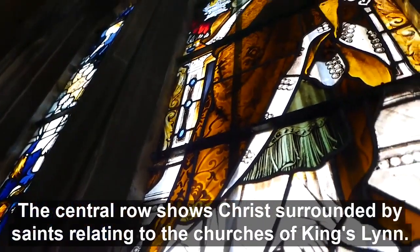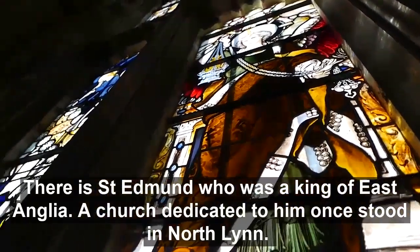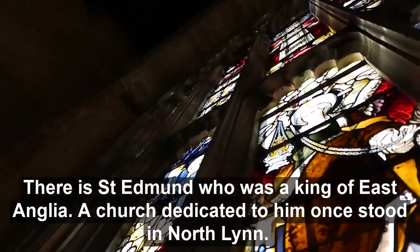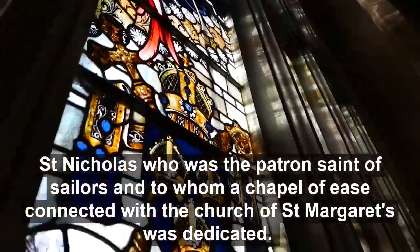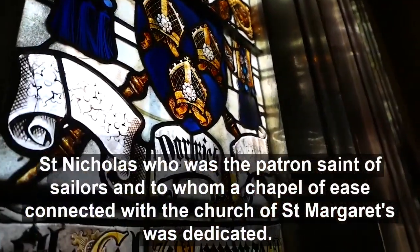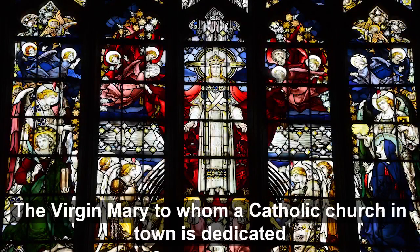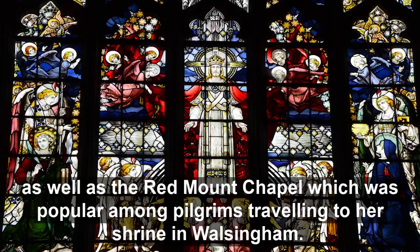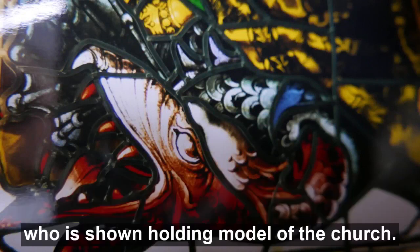The central row shows Christ surrounded by saints relating to the churches of King's Lynn. There is St Edmund, who was the king of East Anglia — a church dedicated to him once stood in North Lynn. St Nicholas, patron saint of sailors, to whom the Chapel of Ease connected with St Margaret's church was dedicated. St John the Evangelist, whose church was built in 1846. The Virgin Mary, to whom a Catholic church in town is dedicated, as well as the Red Mount Chapel, popular among pilgrims travelling to her shrine in Walsingham. St George was patron of a local Merchants Guild, and he shares a dragon with St Margaret of Antioch, who is shown holding a model of the church.